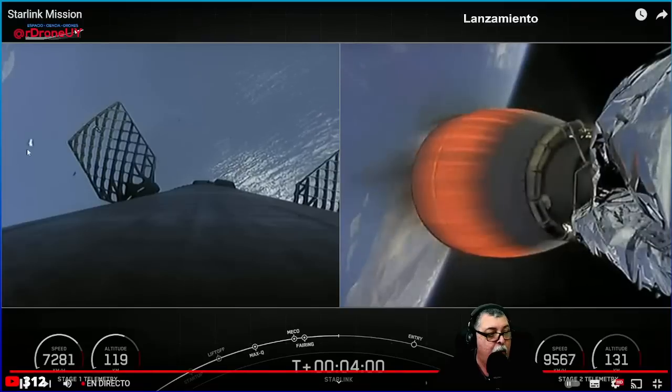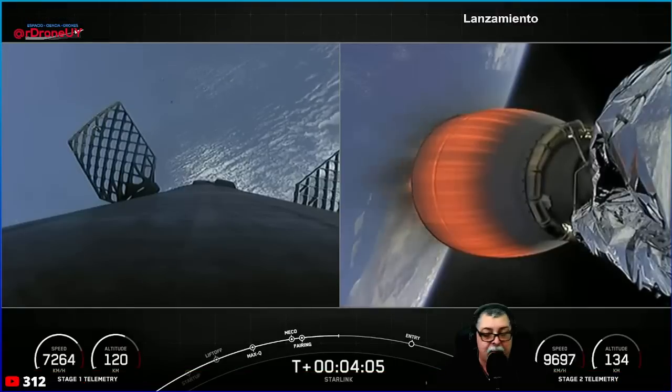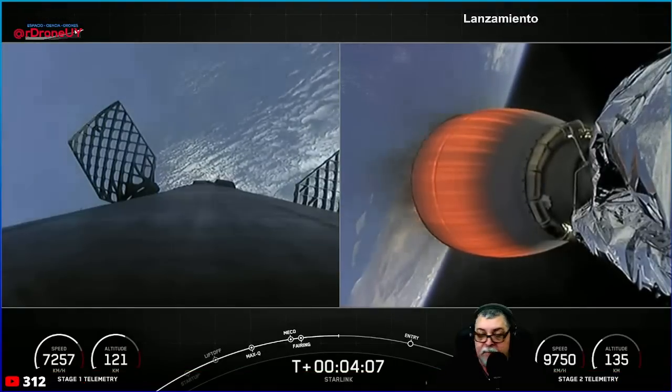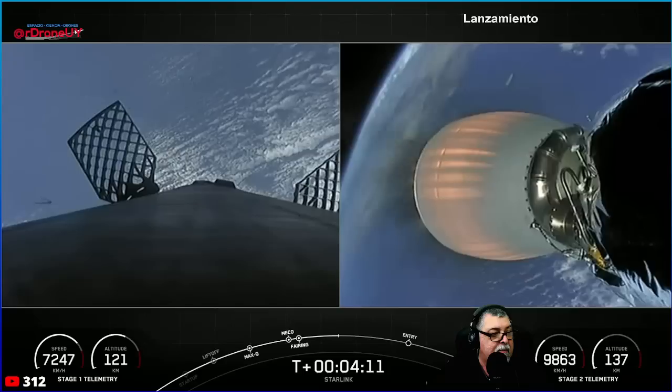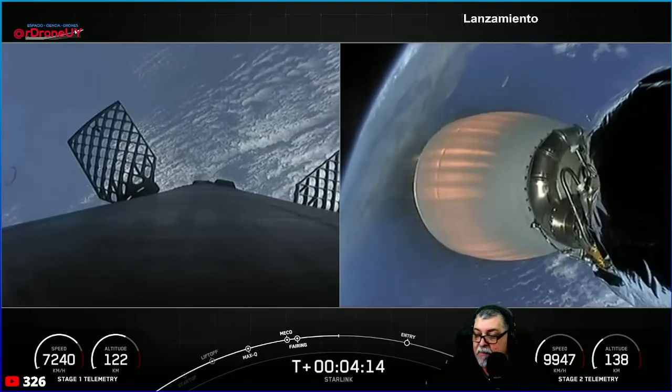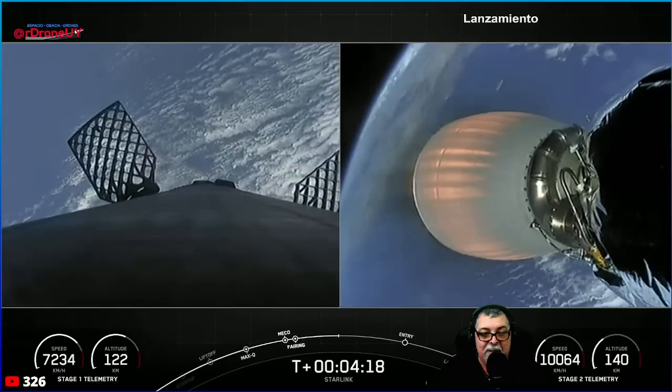The first stage booster supporting today's mission has previously launched 10 times, including Crew 1, Crew 2, SXM-8, and CRS-23.